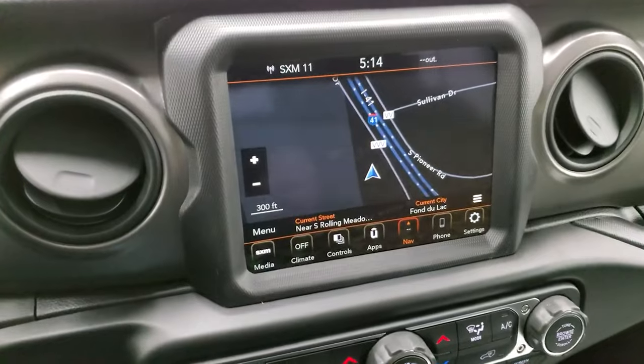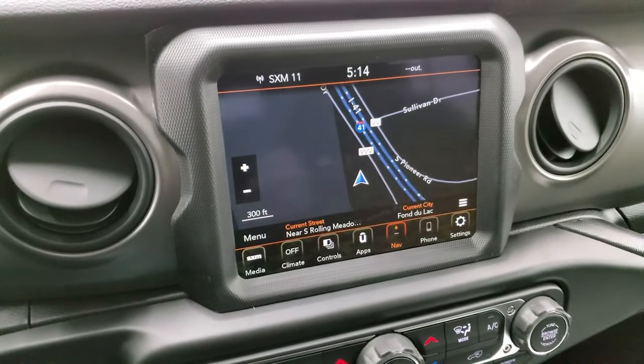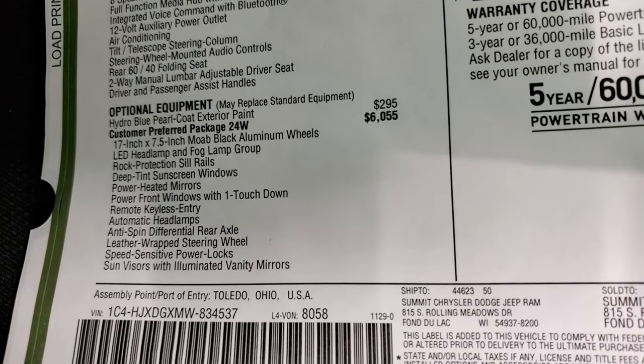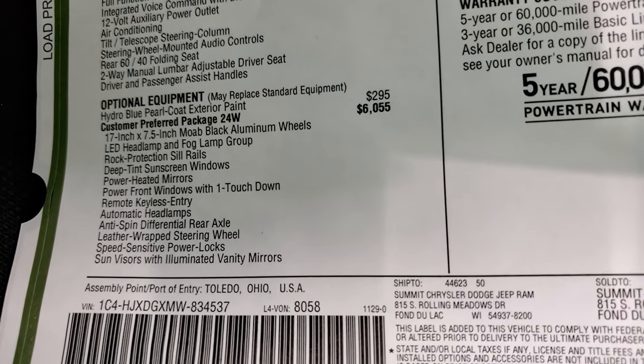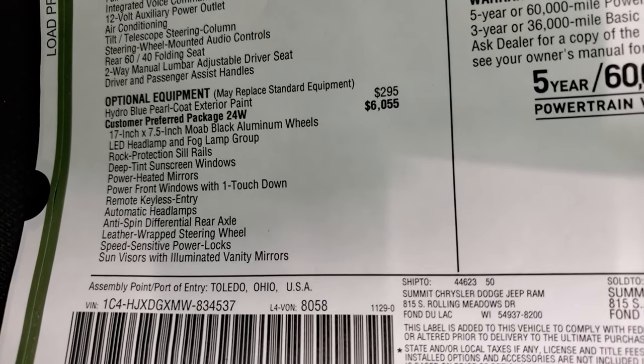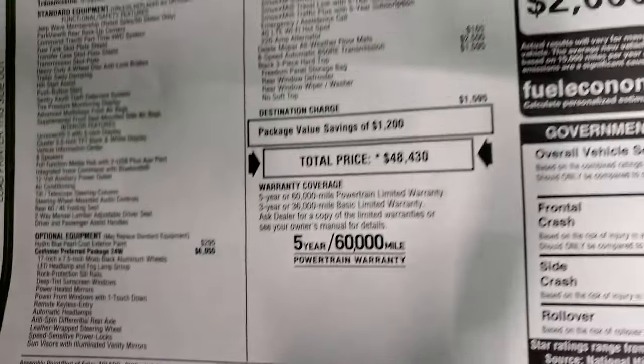It comes with the 8.4 4C radio, which gives you the factory navigation system, as well as AM, FM, and Sirius XM radio capabilities. It also includes the anti-spin differential rear axle, leather-wrapped steering wheel, speed-sensitive power locks, and sun visors with aluminum vanity mirrors.